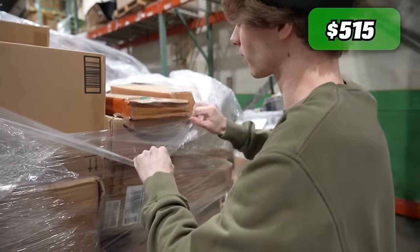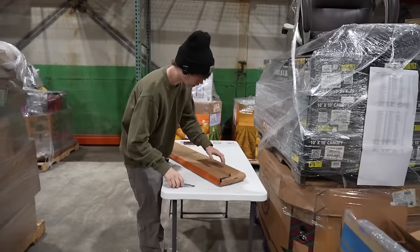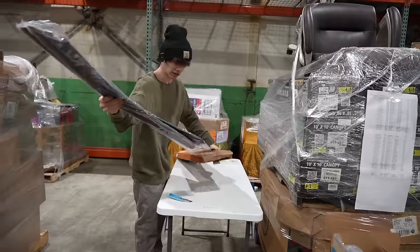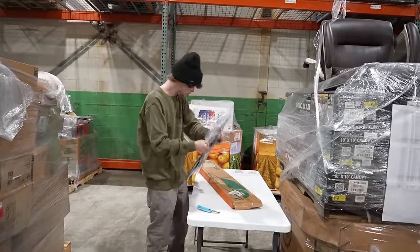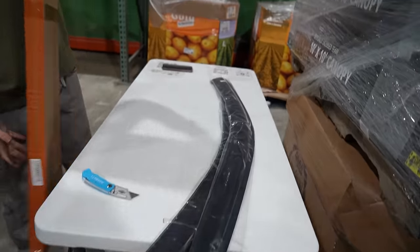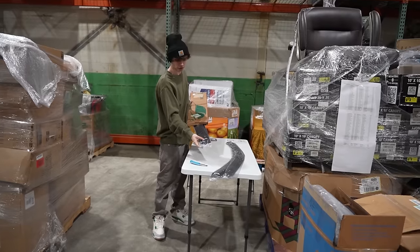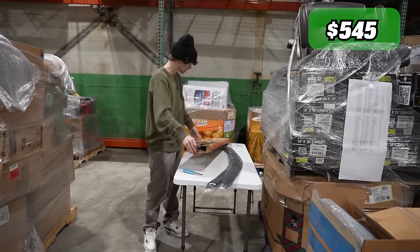Wait — this has a car on the package, and whenever there's a car on the package there's something good. These are window shields. We've got the front and the back — this is for a Dodge Durango. That's actually pretty decent. I'm gonna say a solid $30 on there.